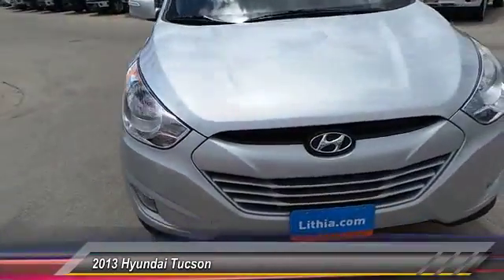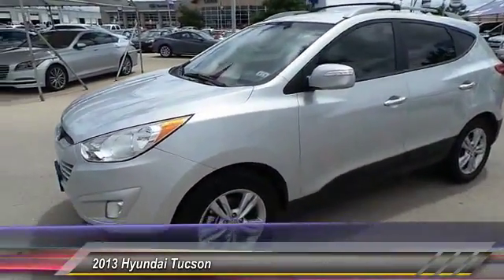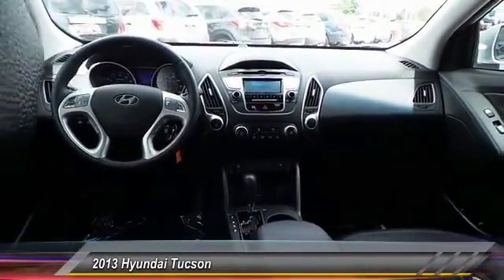Traction control, Bluetooth wireless data link for hands-free phones, keyless entry, automatic stability control, child safety lock, fog lamp, security system, power windows, trip odometer, trip computer.